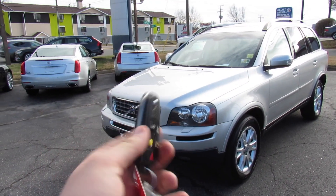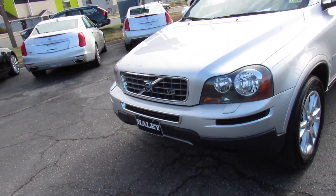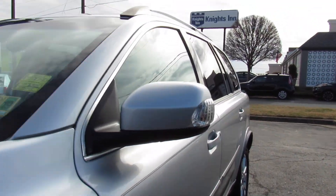Get in and start it up. It does include your typical Volvo key with lock, unlock, trunk release, panic, and then this button which will turn your parking lights as well as the puddle lamps underneath of your mirrors on.